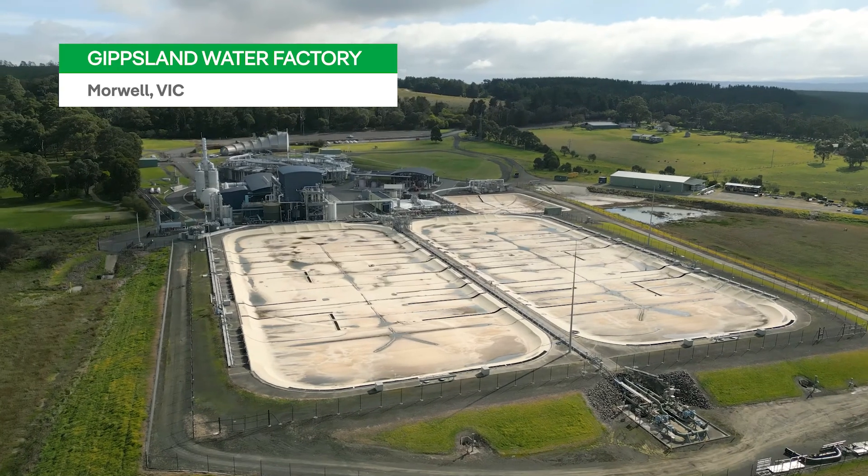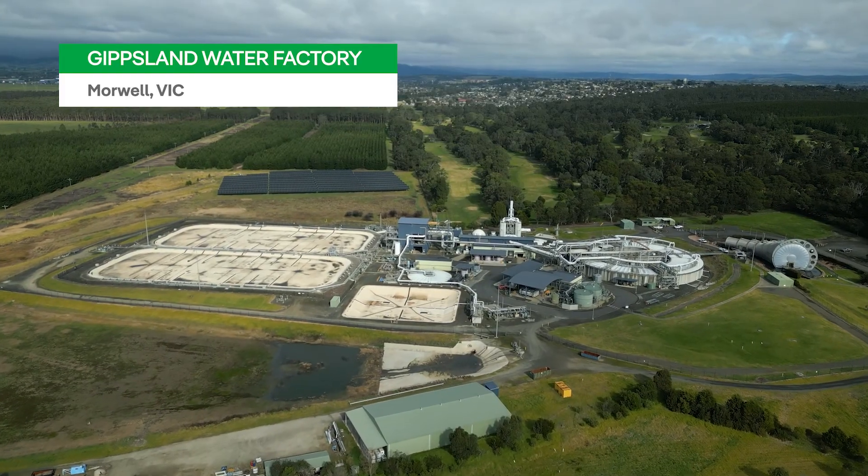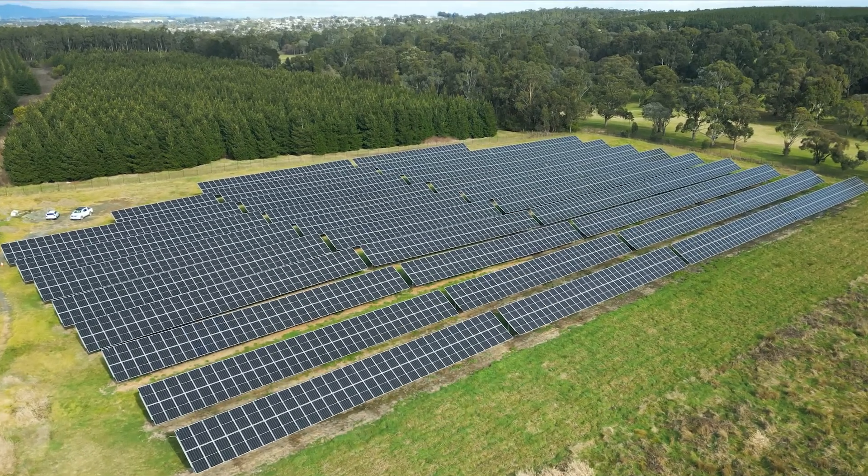The Gippsland Water Factory here at Morwell — its prime function is to recycle waste water from around the Morwell region. Iberdrola Australia are engaged to design and construct a renewable energy system to optimise their energy usage.